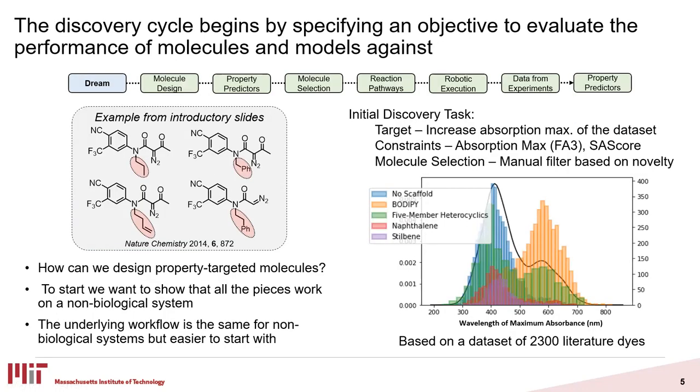If we dive into how the process might work, it all starts with some sort of property space that we're interested in — some sort of performance that we want. From the introduction slides, we may be looking for something like biological activity, conserving some part of the molecule while varying something else. For this talk, we're going to start with a non-biological system. Logistically, it's a little bit easier to measure a physical system that uses the electronics of the molecule, but we think the same workflow translates to biological systems as long as you have the guiding models to make predictions for biological activity.